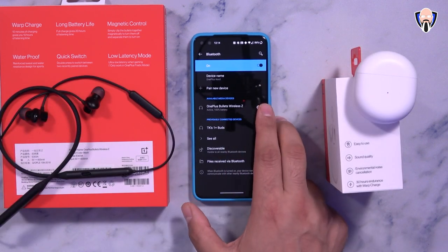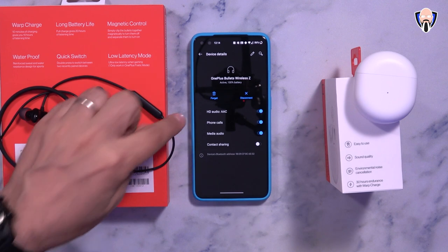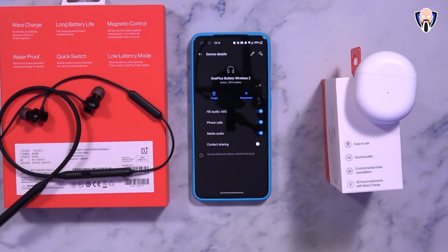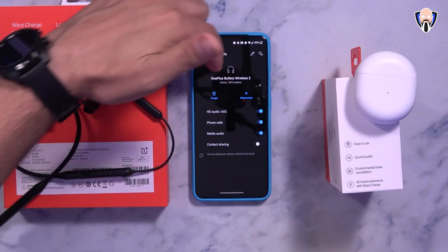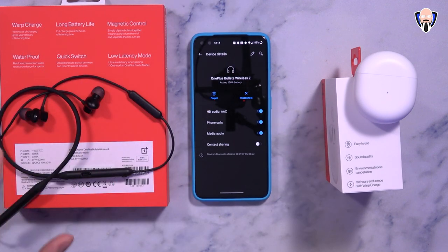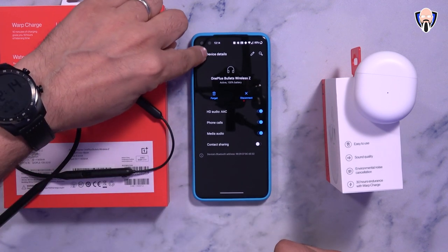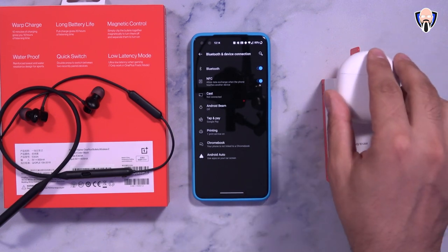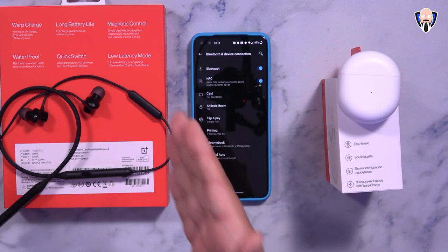The Bullets Wireless Z has a simpler configuration — just HD audio toggle, phone calls, media audio, and contact sharing. There's no Find My Device, but the battery level is visible at 100%. The Buds offer more advanced controls, but they're $80 compared to $50 for the Bullets Wireless Z.